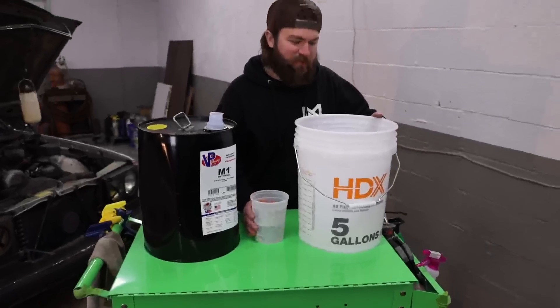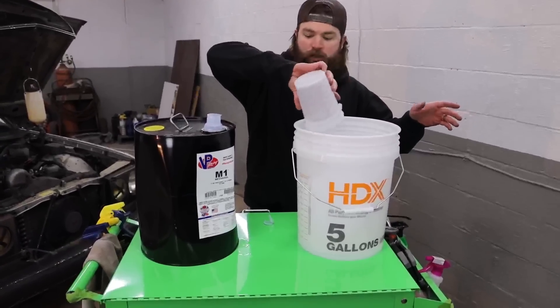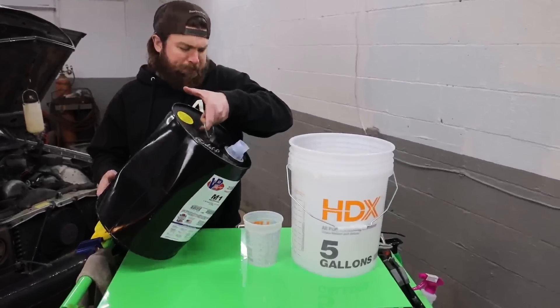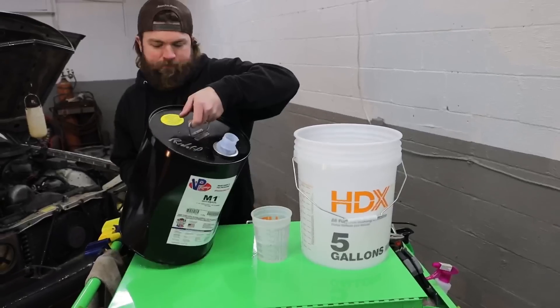Why would it be super precise? That's not fun. 13 ounces in the bucket, we need 13 more. Struggle is real — 13-ish.